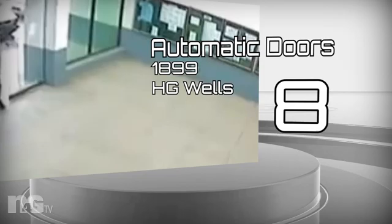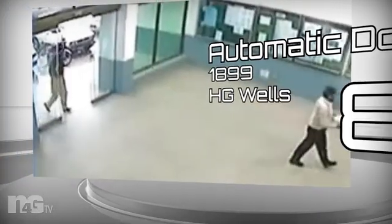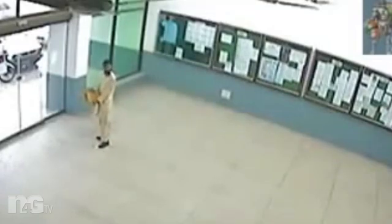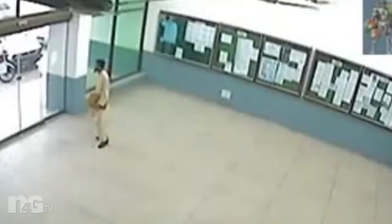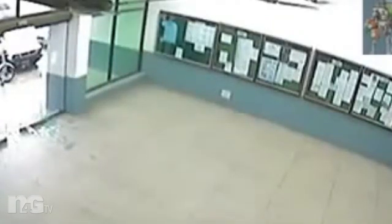Number 8: Automatic Doors. Written about by H.G. Wells in 1899: "The two men addressed turned obediently, after one reluctant glance at Graham, and instead of going through the archway as he expected, walked straight to the dead wall of the apartment opposite the archway. And then came a strange thing — a long strip of this apparently solid wall rolled up with a snap, hung over with the two retreating men, and fell again. And immediately Graham was alone in the new corner and the purple-robed man with the flaxen beard."